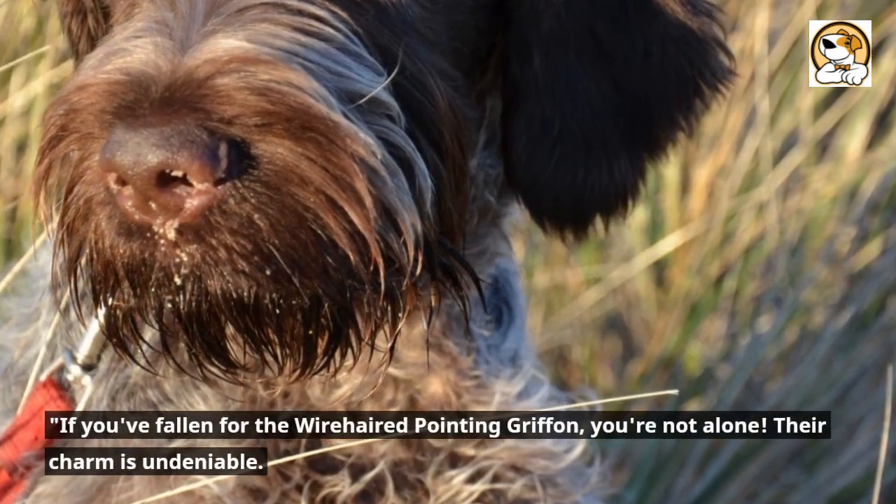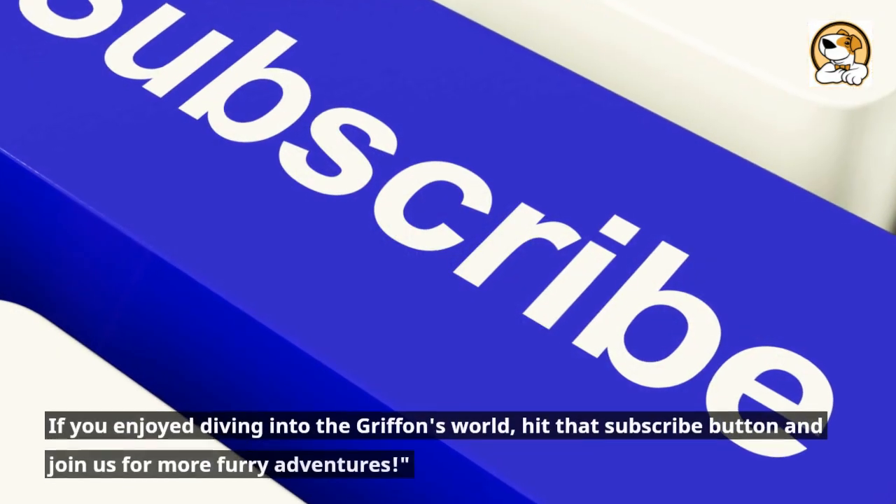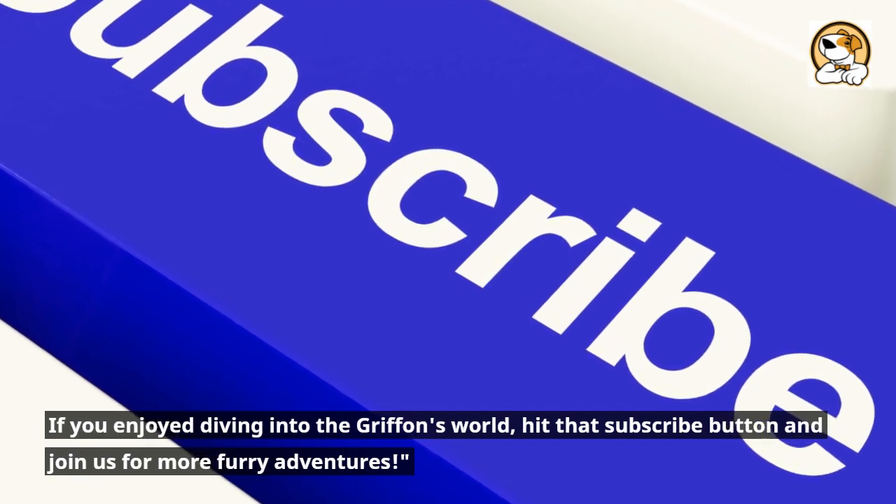If you've fallen for the wire-haired pointing griffon, you're not alone — their charm is undeniable. If you enjoyed diving into the griffon's world, hit that subscribe button and join us for more furry adventures.